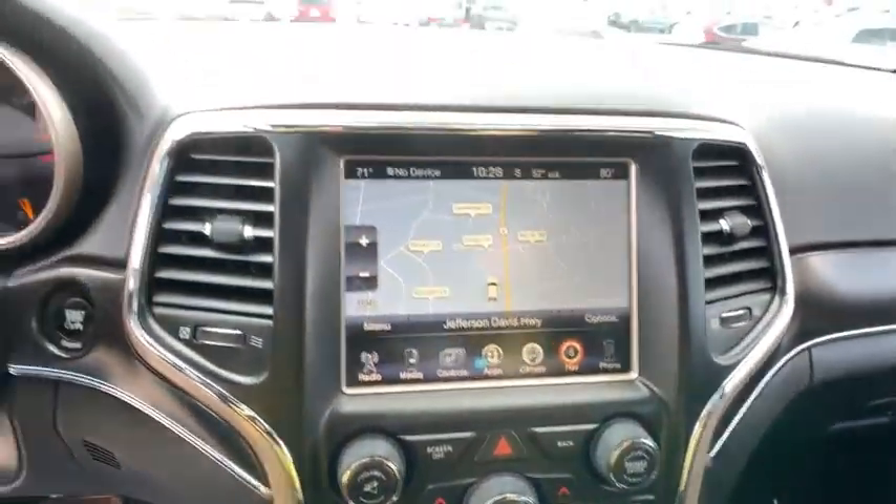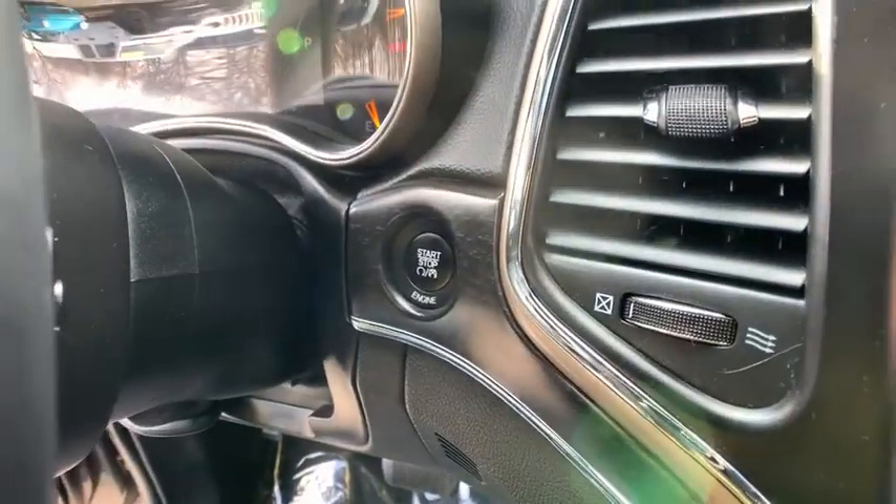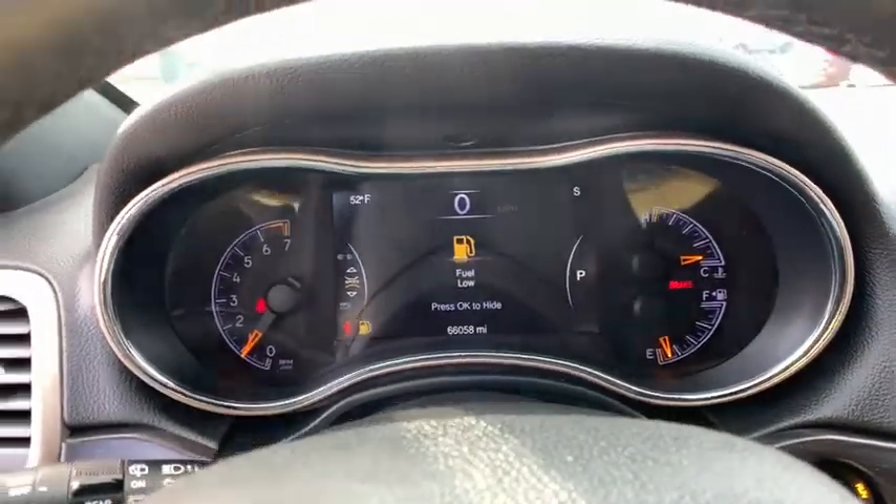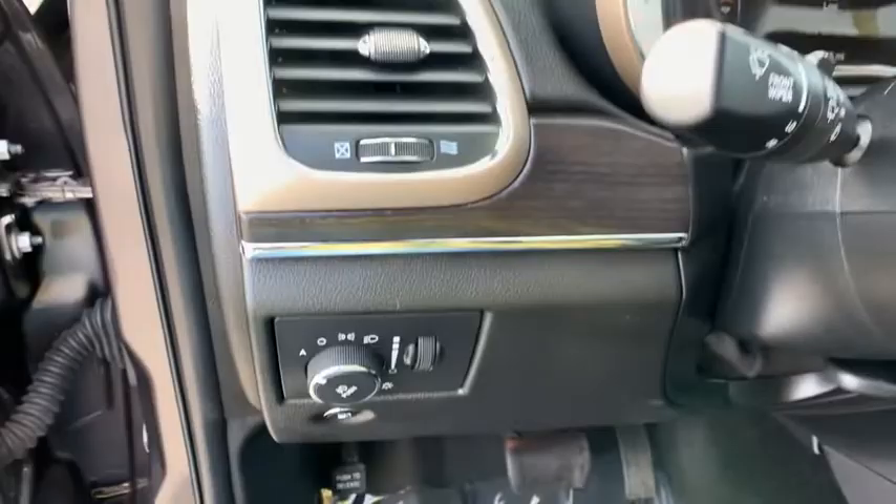Heated front seats, fog lights, heated steering wheel, electronic stability control, trip computer, power windows, rear window defroster, security system, panic alarm.